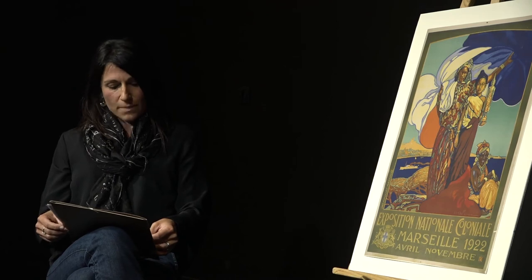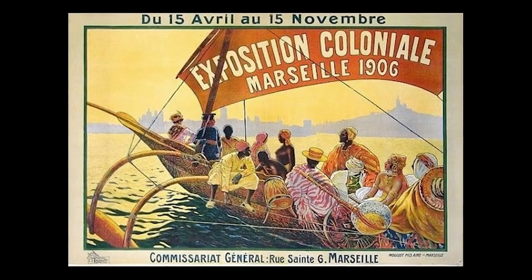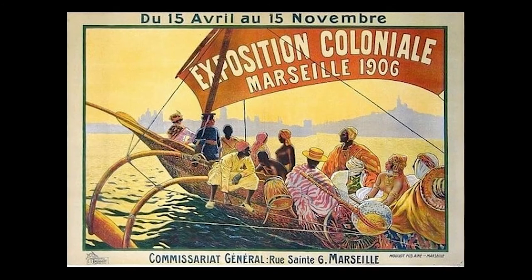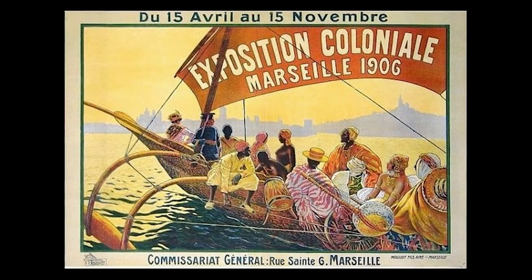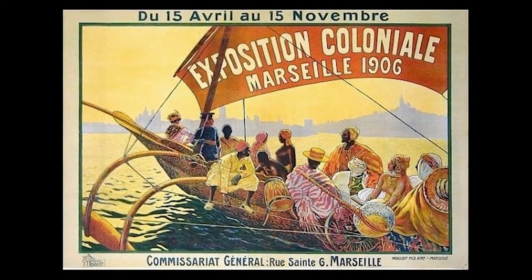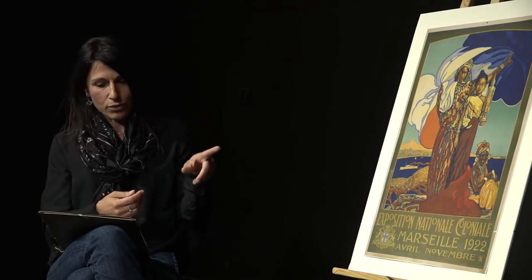Cette affiche de 1922 offre une représentation des colonisés comme étant ancrée dans l'espace français. À l'inverse, dans l'affiche de l'exposition coloniale de 1906, réalisée elle aussi par Delpiane, le groupe d'individus qui arrivent à Marseille sur un bateau à balancier est présenté comme étant encore en transit. L'image illustre un type particulier de coexistence politique et symbolique : la nation française, symbolisée par le drapeau tricolore, semble envelopper et protéger ses femmes, incarnation de l'Empire colonial.